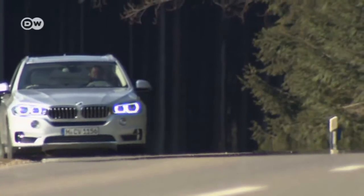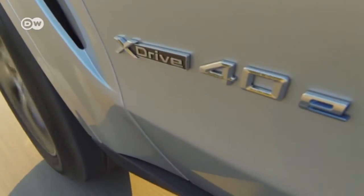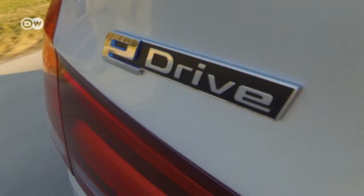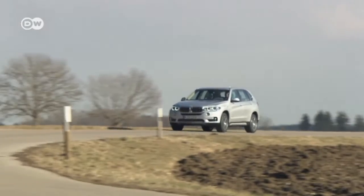The BMW X5 has been a fixture on the world's roads for several years now, so it's not really anything unusual anymore. Yet this X5 is different. It can arrive with the whoosh of rolling tyres, the only sound. It's BMW's first plug-in hybrid.